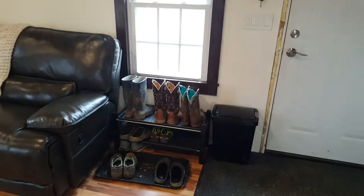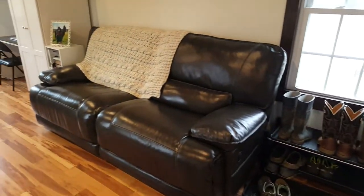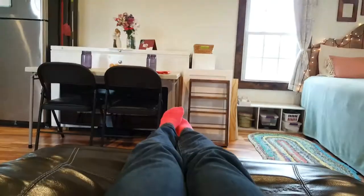We found that using vertical space is very useful with our shoes and boots. And here's our couch — it's fabulous. It is leather, so we can clean it easily. It's very comfy. I spend a lot of my time here when I'm working on my computer.